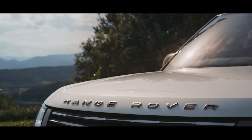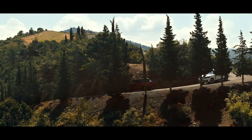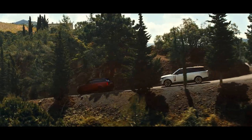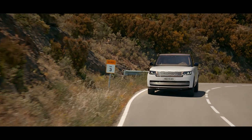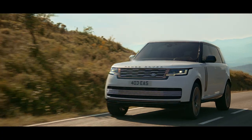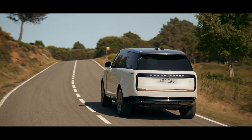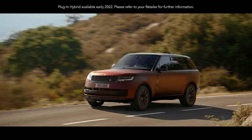The new Range Rover is available with a choice of more efficient, high-performance engines. Exemplary levels of refinement and efficiency are delivered by the latest mild-hybrid Ingenium petrol and diesel engines, and the new Range Rover is the first of our vehicles to be powered by our latest 530 PS 4.4-litre V8 engine.